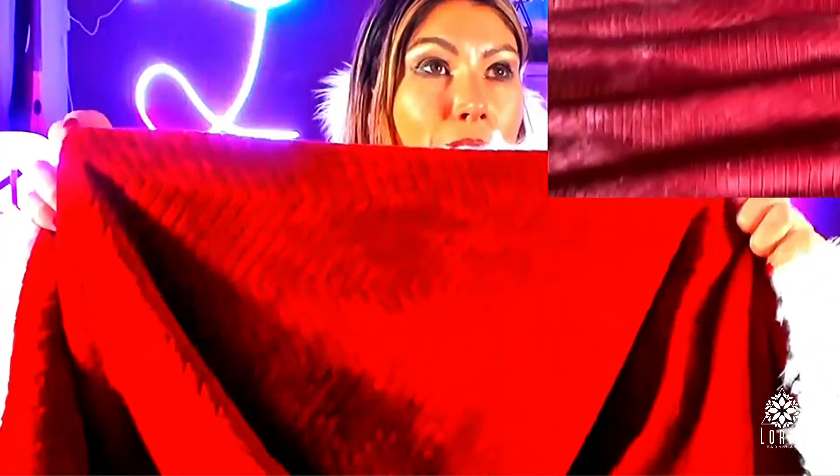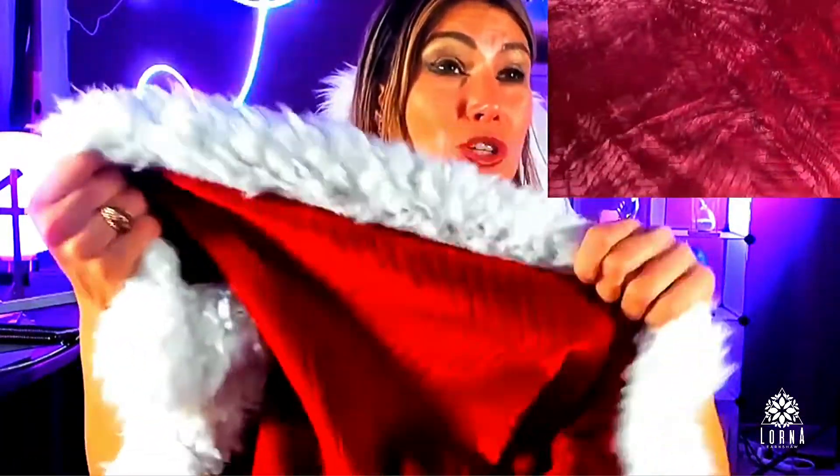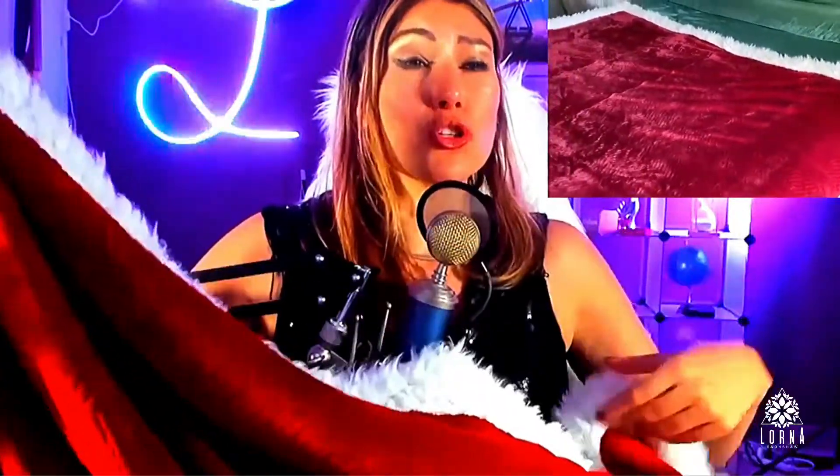I'll also be using it for my naps — I like taking a 20-minute nap after lunch. Here in Vegas it's very, very hot so we have the air conditioner on all day long, and sometimes it gets cold, so I think this is perfect for that.